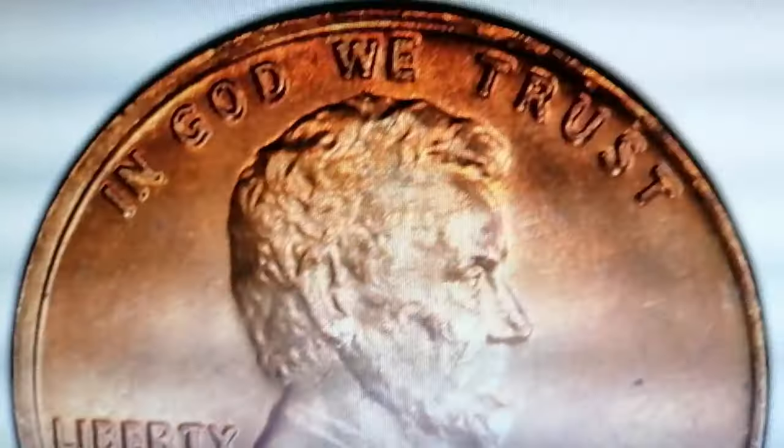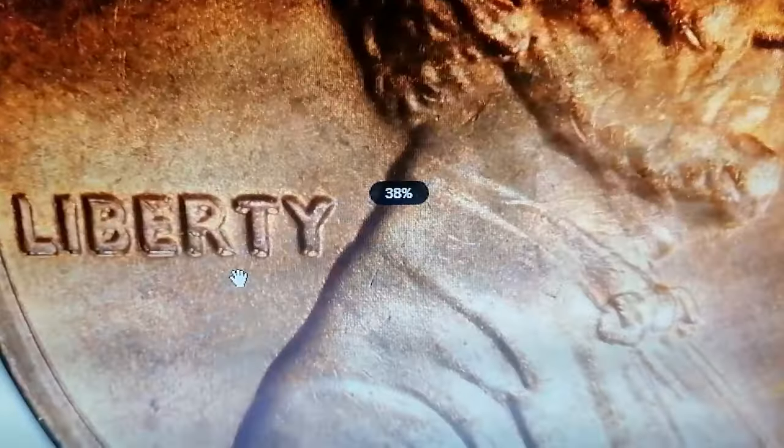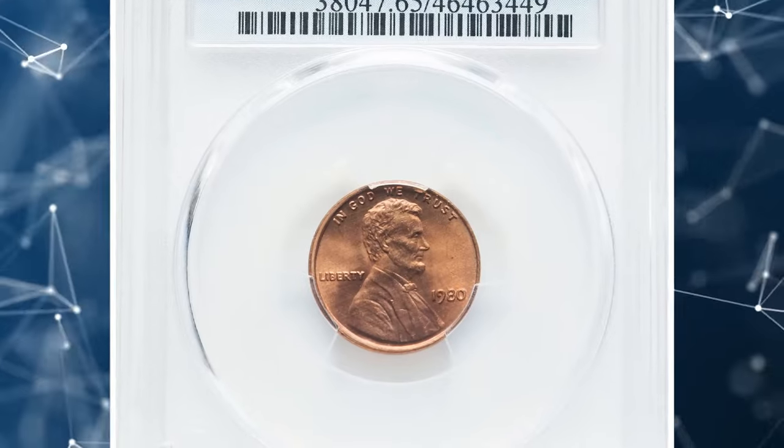You could get hundreds of dollars for this penny if you spot the die doubling on the obverse side. This is an elusive error cent with FS-101 designation. According to Variety Vista, as reported by J. Paul Smitty, under close inspection you should spot a strong spread on Liberty, the date, and the coat. This specimen was graded MS-65 Red by PCGS, retaining its original mint luster and color, making it even more desirable. Such high-grade specimens are scarce, contributing to their significant market value.